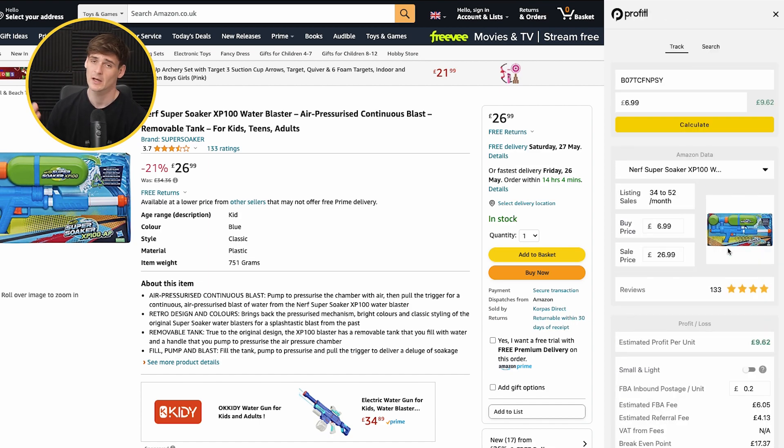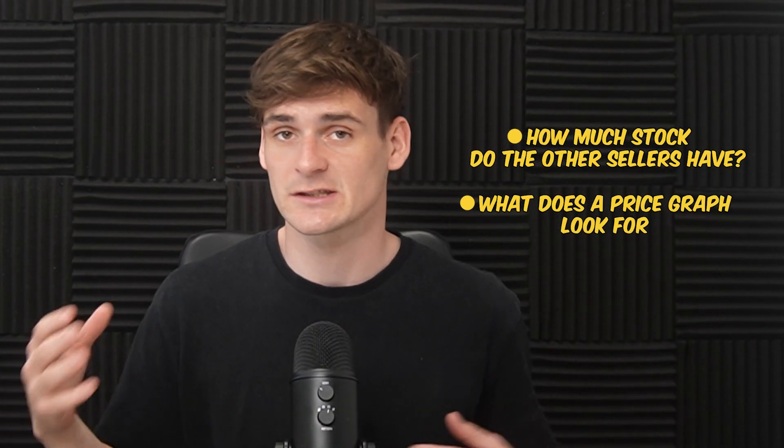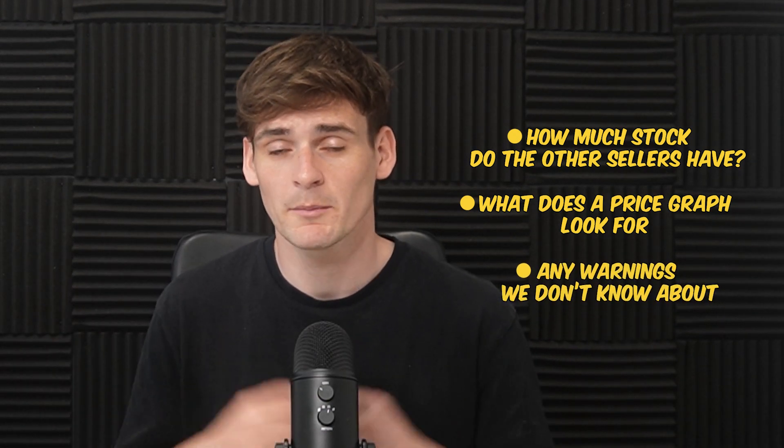Overall this product looked great, but as always if we were to actually buy this we would do a lot more checks — like how much stock do the other sellers have, what do the price graphs look like, and are there any warnings we don't know about. But on the surface this looked like a great deal.